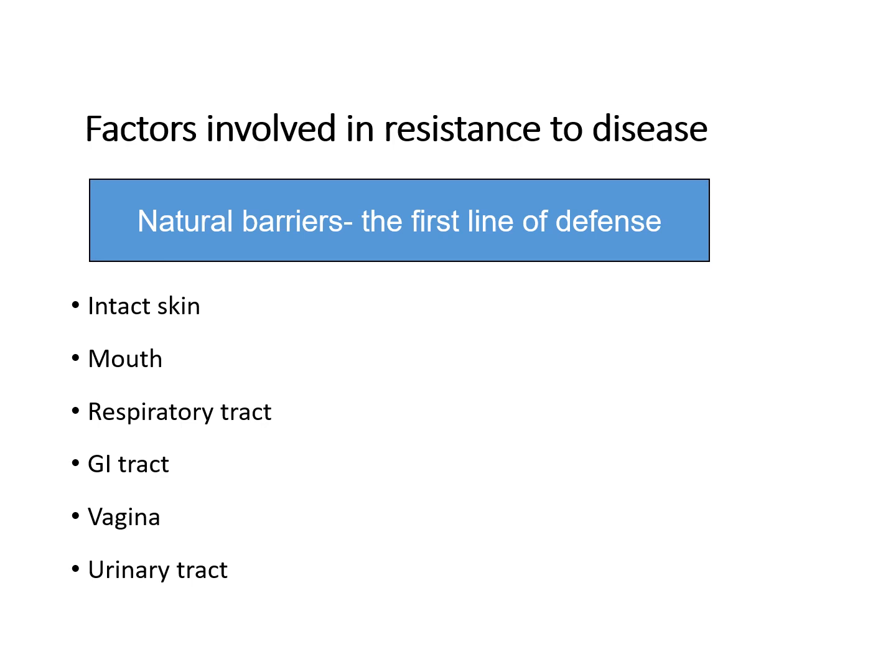This would be part of our first line of defense. Some of the body's natural barriers we're going to talk about today would be components of intact skin, components of the mouth, components of the respiratory tract, the gastrointestinal tract, the vagina, and the urinary tract.